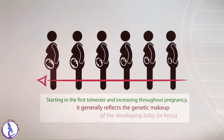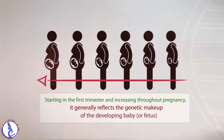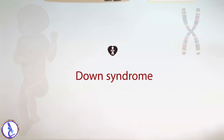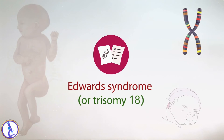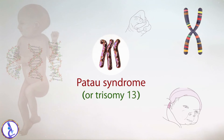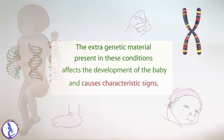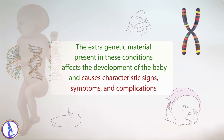It generally reflects the genetic makeup of the developing baby or fetus. This includes the presence of extra chromosomes or trisomies, such as Down syndrome or trisomy 21, Edwards syndrome or trisomy 18, and Patau syndrome or trisomy 13. The extra genetic material present in these conditions affects the development of the baby and causes characteristic signs, symptoms, and complications.